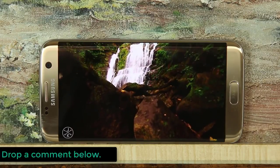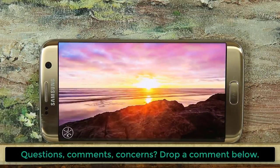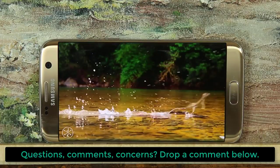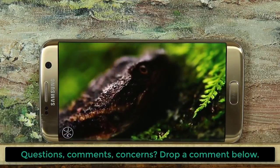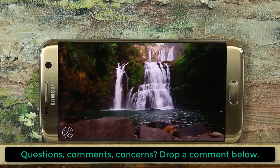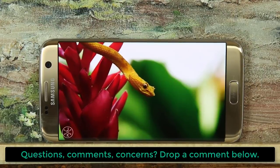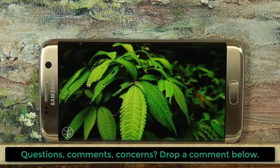That brings us to the end of this video. Make sure you drop a comment down below on what you think about your S7 Edge in the wake of the S8 release. Are you going to keep the S7 Edge, or will you not be satisfied until you get the S8 and S8 Plus because you want the best of the best? Drop a comment below and let me know. Make sure to subscribe to Saki Tech and have a fantastic day. Do not forget to follow me on my social media channels on Facebook, Twitter, and Instagram.